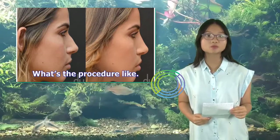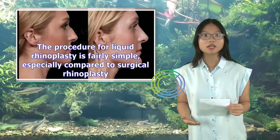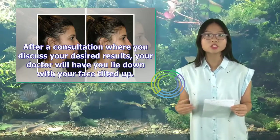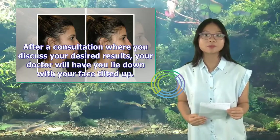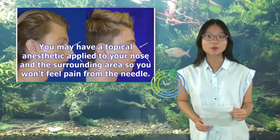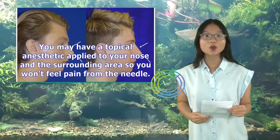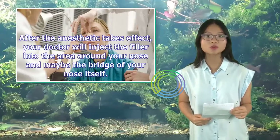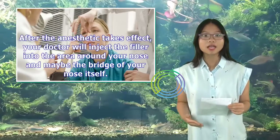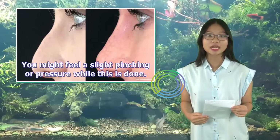The procedure for liquid rhinoplasty is fairly simple, especially compared to surgical rhinoplasty. After a consultation where you discuss your desired results, your doctor will have you lie down with your face tilted up. You may have a topical anesthetic applied to your nose and the surrounding area so you won't feel pain from the needle. After the anesthetic takes effect, your doctor will inject the filler into the area around your nose and maybe the bridge of your nose itself. You might feel a slight pinching or pressure while this is done.